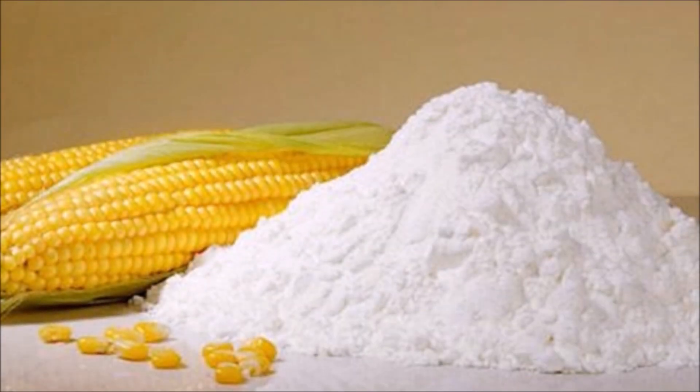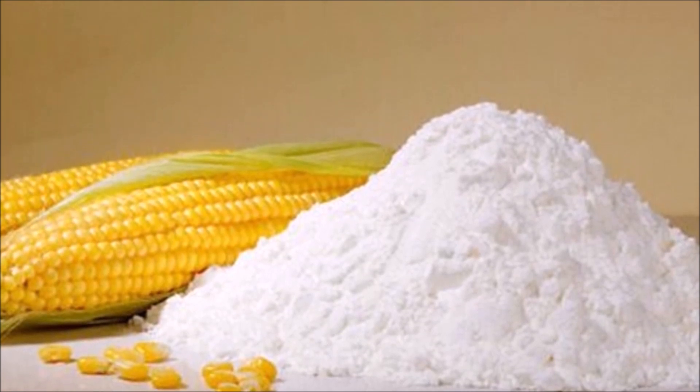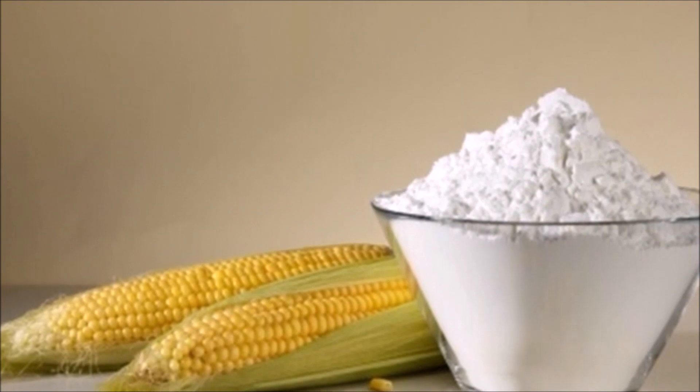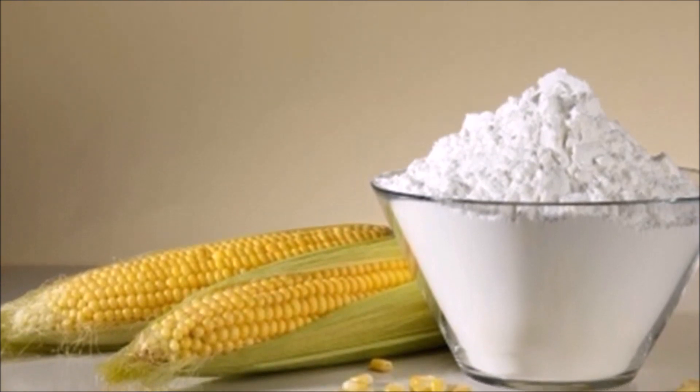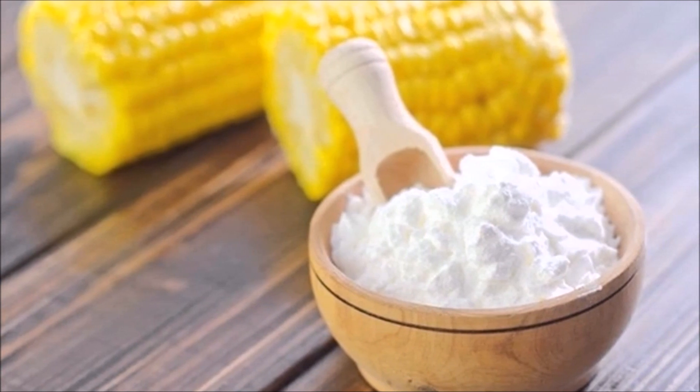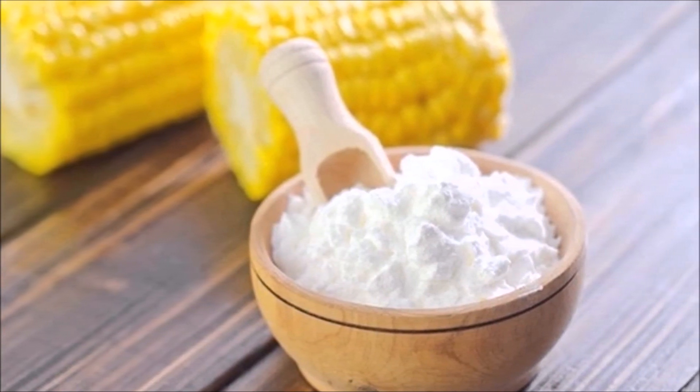Corn Starch. Make a fine paste by mixing olive oil and cornstarch — don't make it too thick or too thin. Place it on the infected skin area and leave it on for about 20 minutes. Wash it off and apply some moisturizer.